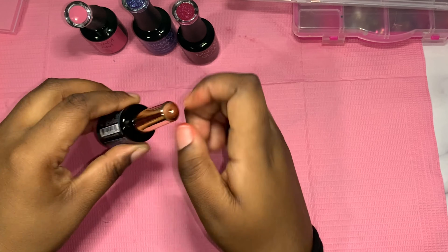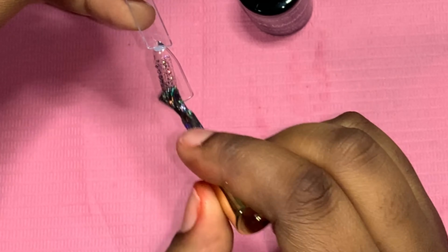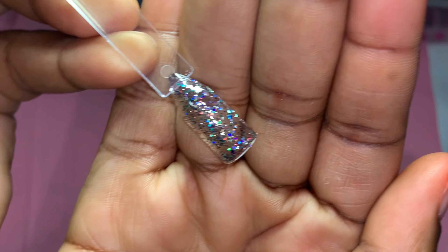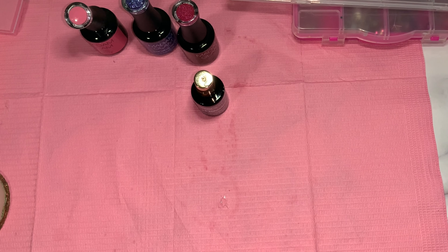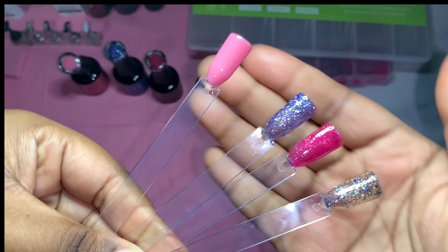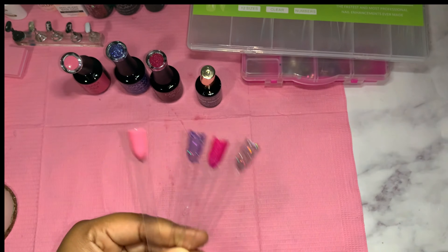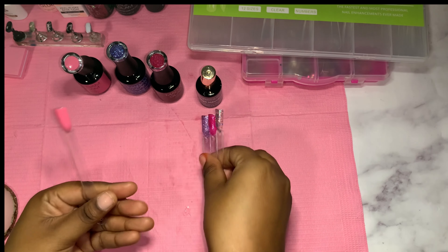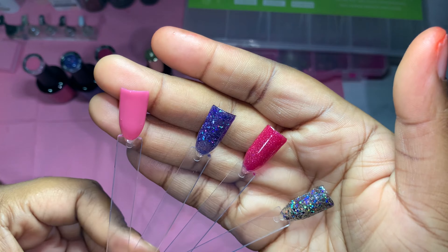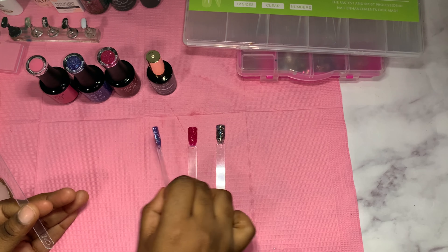Last color is High Vibration. Let's go ahead and see how this looks. Oh my God, so freaking pretty. I feel like these glitters definitely bring birthday vibes, like a birthday set — a little holographic glitter. Let's cure them for about 60 seconds. Here is one coat of the colors — look how beautiful. Here's two coats. Oh my God, these are so freaking cute. I am so glad I picked these colors. So bomb.